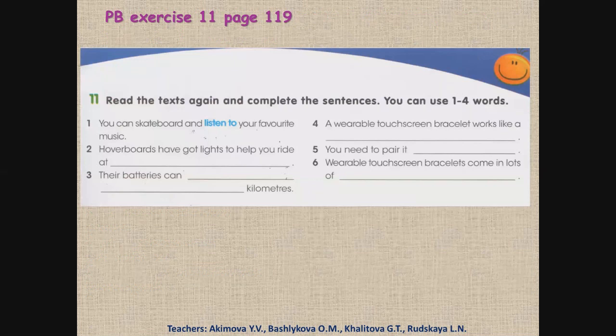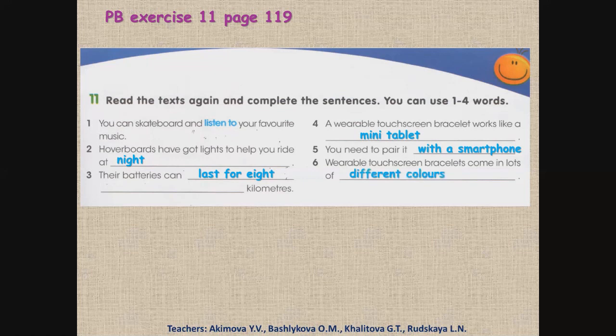Thank you. Pupils' book, exercise 11, page 119. Read the text again and complete the sentences. You can use one to four words. Тебе нужно закончить предложение словами из текста. Ты можешь использовать от одного до четырех слов. Let's do it together. Number two: Hoverboards have got lights to help you ride at night. Number three: Their batteries can last for eight kilometers. Number four: A wearable touchscreen bracelet works like a mini tablet. Number five: You need to pair it with a smartphone. Number six: Wearable touchscreen bracelets come in lots of different colors.